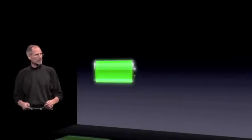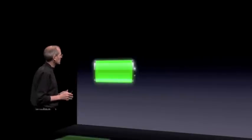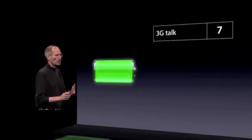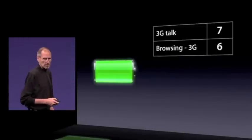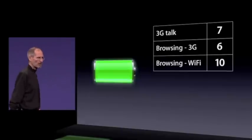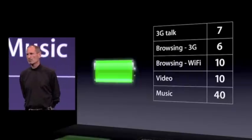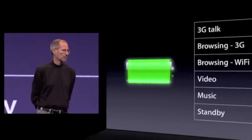Because we've been able to make the battery a little bit bigger and because the A4 is so good with power management, we've been able to improve the battery life as well. So we have up to 40% more talk time on 3G — from five hours to seven hours now — six hours of 3G browsing, ten hours of Wi-Fi browsing, ten hours of video, 40 hours of music, and 300 hours of standby.